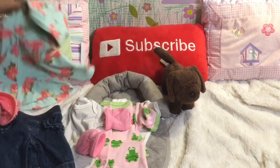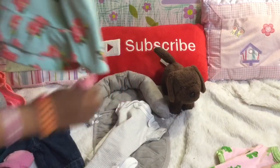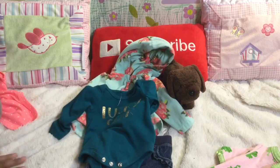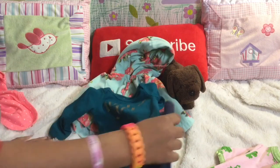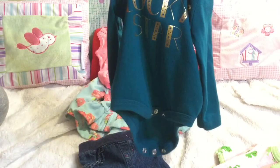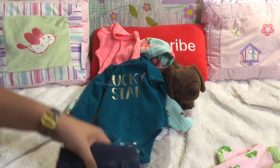I think this would be super cute together — you can put either onesie underneath any of these if you want to do new outfits. This one says Lucky Star. Super cute — Lucky Star reminds me of St. Patrick's Day. It's dark green like an evergreen, and across the chest it says in gold 'Lucky Star,' and inside the letters are little stars. Super cute, and it's long sleeves — it's a onesie. And then these are jeans — stretchy jeans, as you can see. At the very top is a stretchy material, and this is newborn. So those would be great for several of the babies.